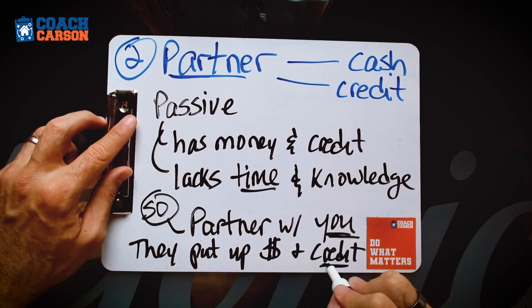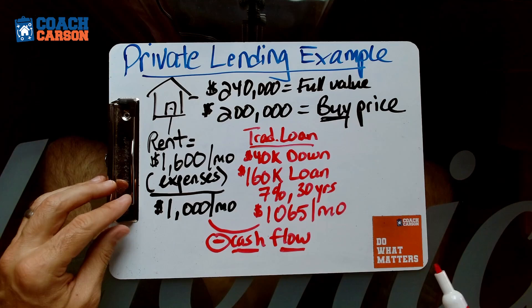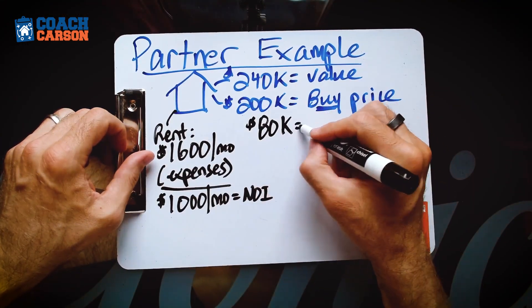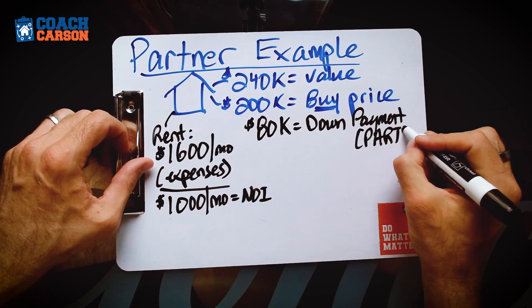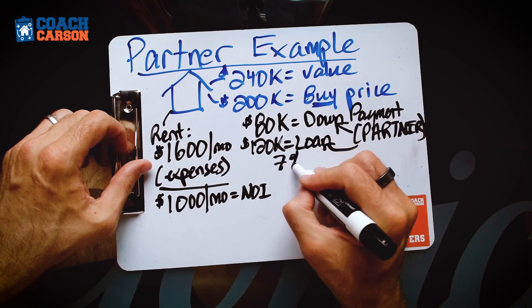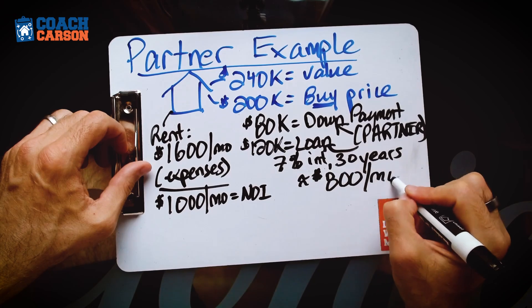There are lots of different ways to structure it. Going back to our prior example — the $240,000 house found for $200,000 — normally we'd put 20% down and get the $160,000 loan, but that's no longer working at 7% interest with negative cashflow. Instead, your partner could put an $80,000 down payment, leaving a $120,000 loan. At 7% for 30 years, the payment would be around $800 per month.